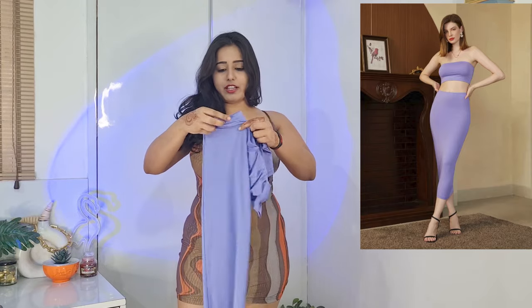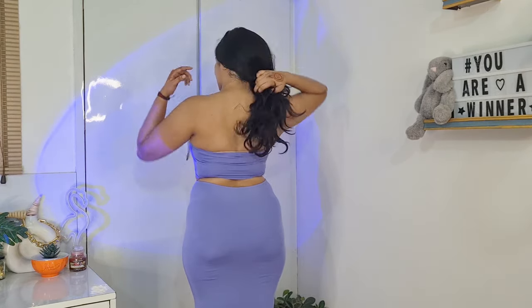Now we're going to our second dress. This is more like a co-ord — there's the skirt and this is going to be the top. Let's wear it. This is my second dress. As you can see, it's very sexy and it's giving me a very nice high-end vibe. It's just a tube top and the back is very plain yet nice.